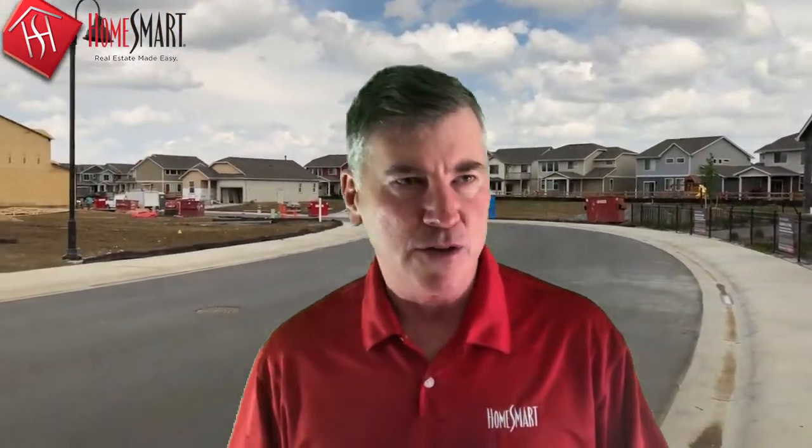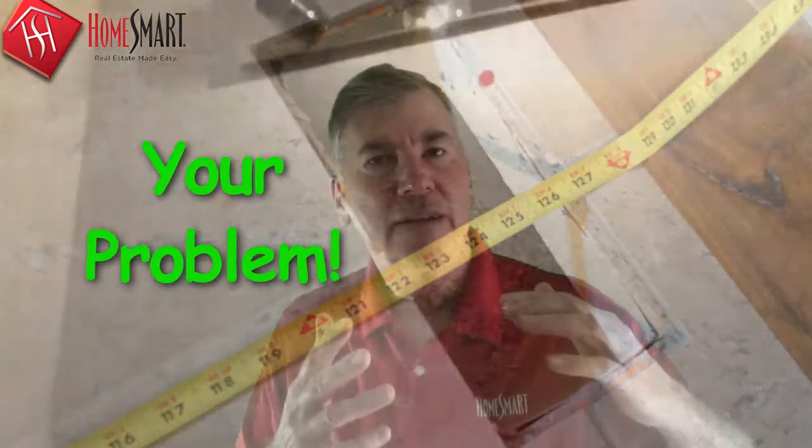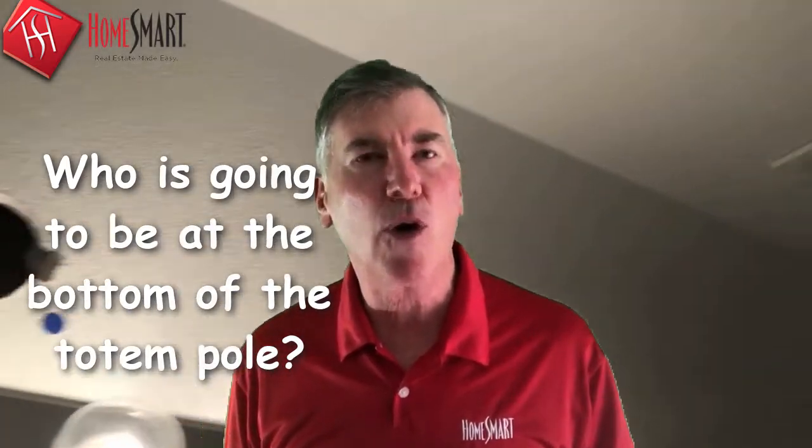In new construction there are always problems. When you go to the model it looks perfect, but when you get your house there will be blue tape all over the place, imperfections, stuff that has to be corrected — wrong color of brick, missing stonework, all kinds of issues. If a builder has 50 homes going at the same time and four complaints come in at once, and you're the only one without a realtor, you're going to be at the bottom of the totem pole when it comes to getting your problem solved.